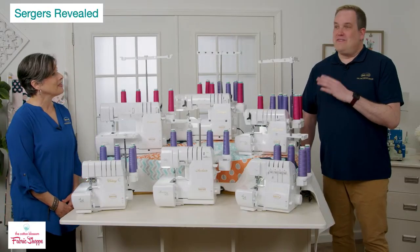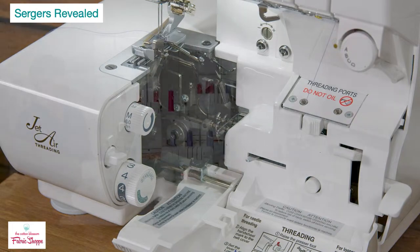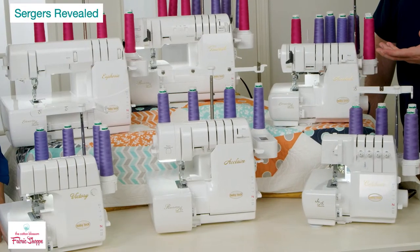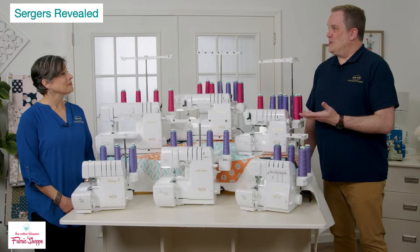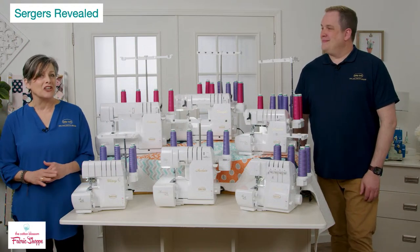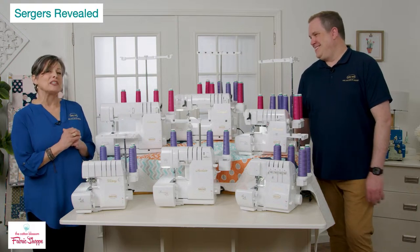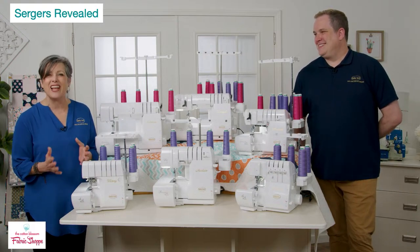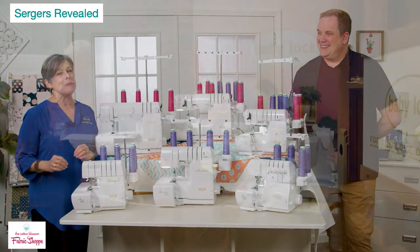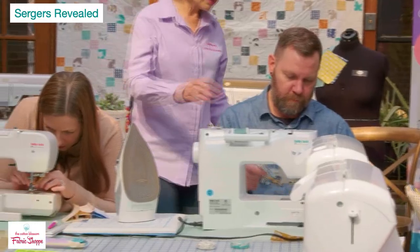Jet air threading took the pain out of threading a serger — threading a non-jet-air serger can be quite a challenge. We have various versions of it throughout the lineup, and threading our machines is a breeze. As you walk through this presentation, understand that there are a lot of tools to help clarify your decision. By the time you're done watching, you'll have a sense of exactly which serger is meant for you.